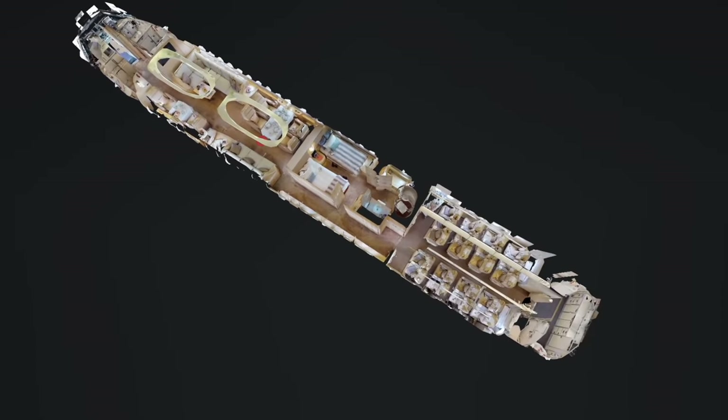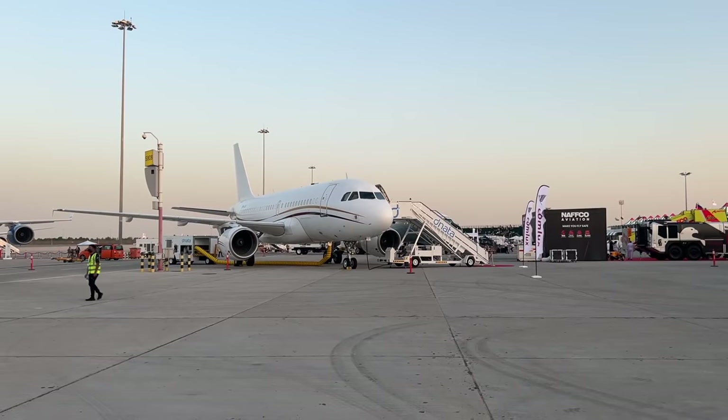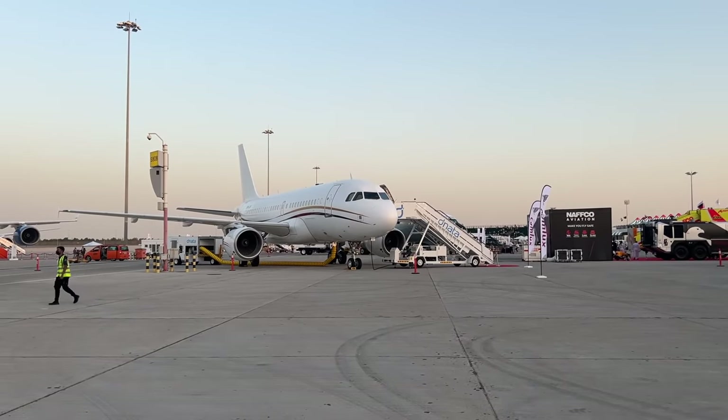A special thank you to Oliver and the Comlux team for inviting me on board today to lift the veil on an aircraft I previously knew little about. What an experience. I hope you've enjoyed coming along with me — let me know what you thought in the comments below, and I'll catch you all again next week.